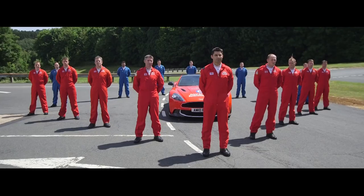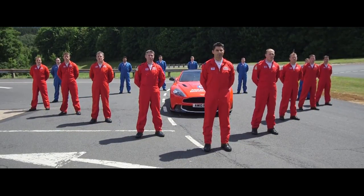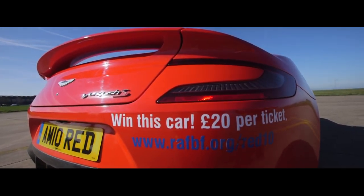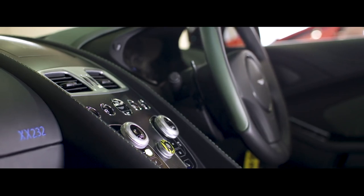The other decision that we made was rather than to auction the tenth car, we would raffle the car and thereby give anyone with a £20 note the chance to win this amazing car.